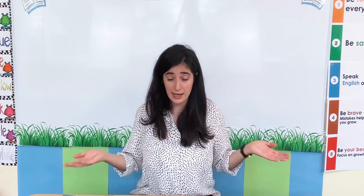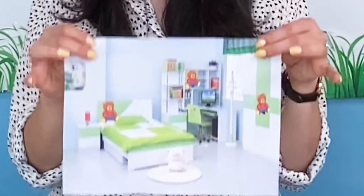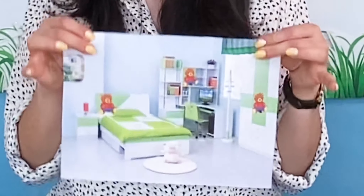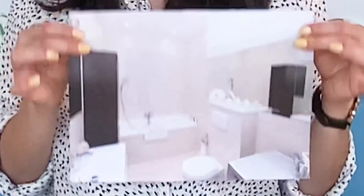Here is my bathroom. Do you have a bathroom? Yes I do! Me too — I have a bathroom. Here is my bathroom. So there is my house — I have lots of different rooms. Now what rooms do we have? I have a kitchen, I have a bedroom, and I have a bathroom. I have these three different rooms.